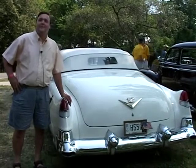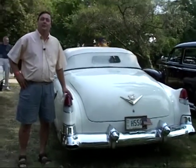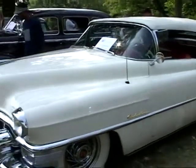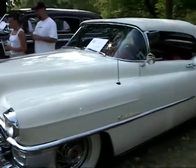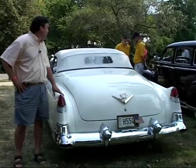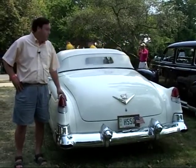I became obsessed with '53 Eldorados. I've had six of them total. But this one here was delivered to Columbus, Ohio new. It's a great car — I've driven it out of state on a lot of trips. It's about a 20-year-old restoration now, but it's still a real treasure. I really take care of the interior. I very rarely let the top down; I don't want the sun to hit that leather.